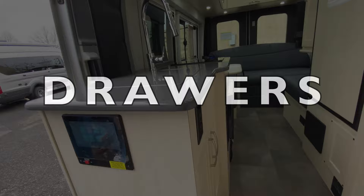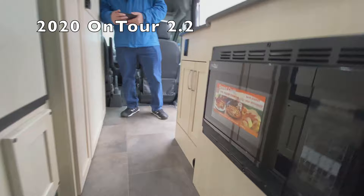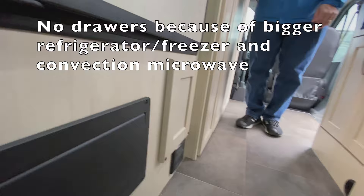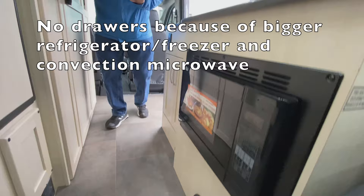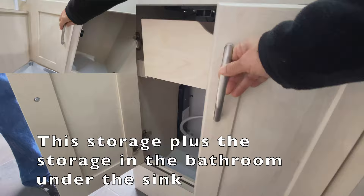What I want to compare is: let's say you have a convection microwave here — this is the 2.2 convection microwave — but that's it, you don't have any drawers, nothing above, nothing below. The only storage you have in a 2.2 is right here. That's the difference between the two.